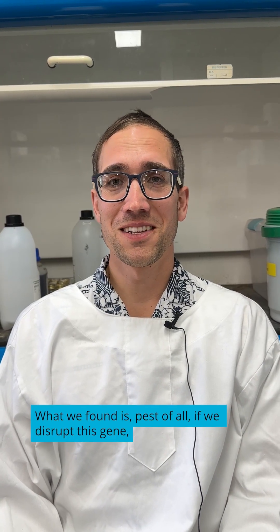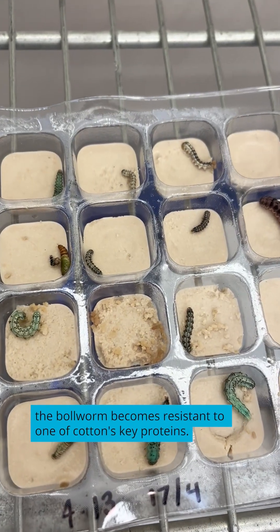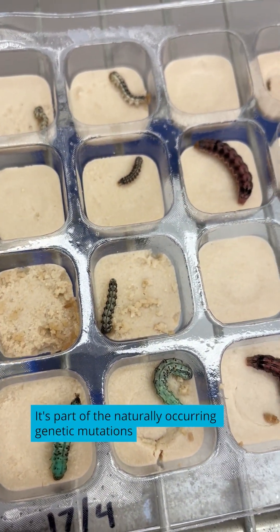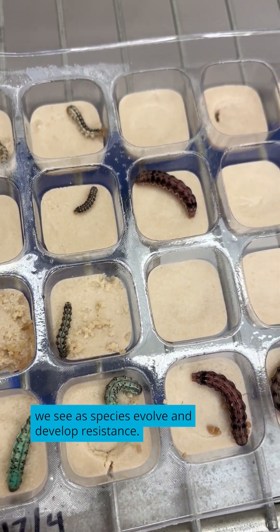What we found is, if we disrupt this gene, the bollworm becomes resistant to one of BT cotton's key proteins. It's part of the naturally occurring genetic mutations we see as species evolve and develop resistance.